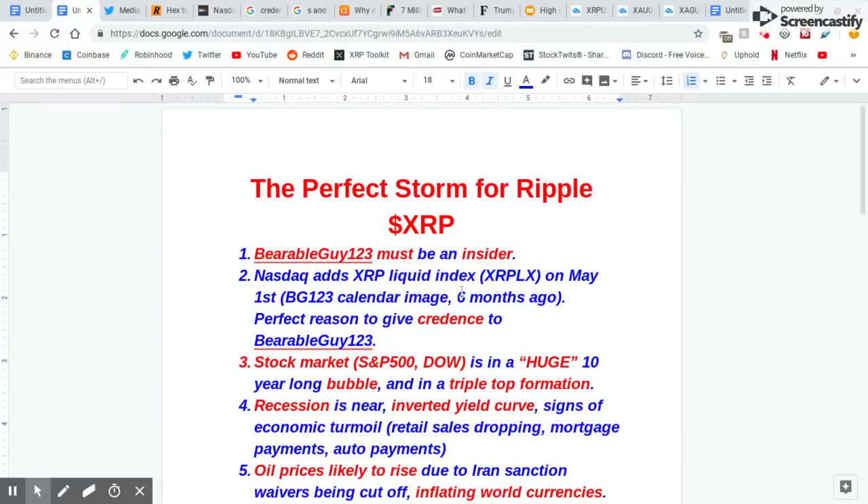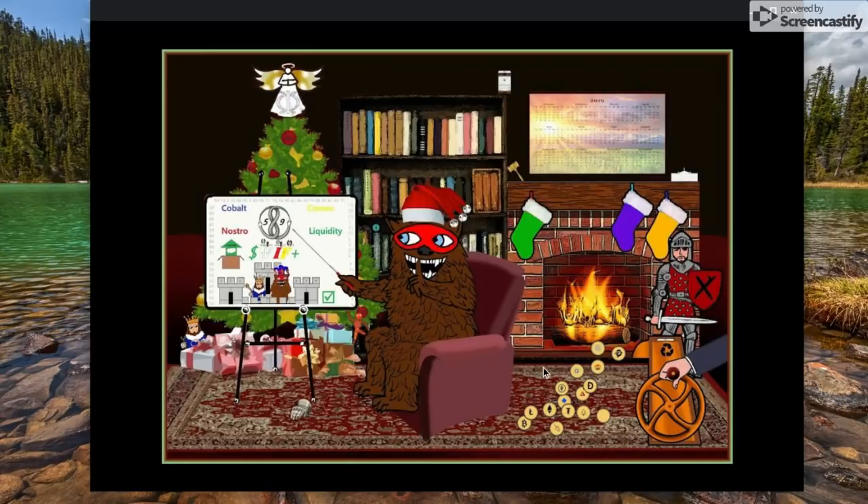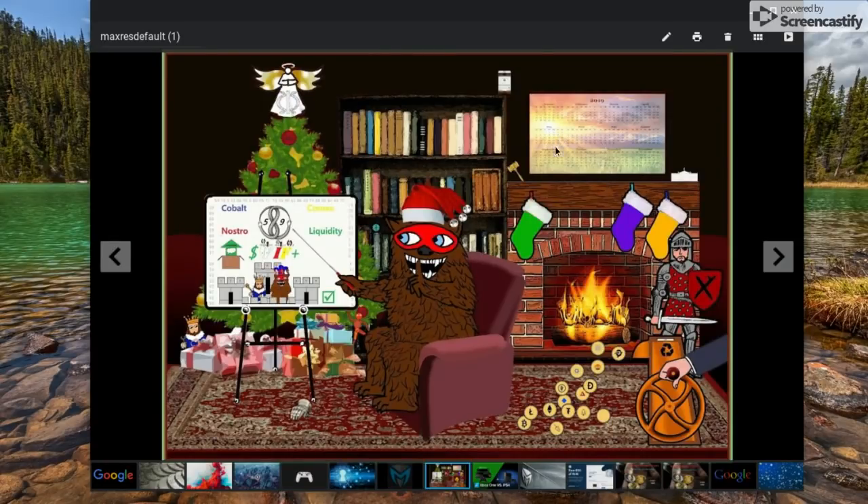So on my list, NASDAQ has the XRP LX on May 1st. Now we look at BG123's calendar image that he posted six months ago. The big takeaway that everyone was excited about was that the Sun was right behind May — May 1st. What does that mean? We've been waiting for May for something big. We got the announcement even right before May that this was going to happen. He is an insider, so he knows other things too — he's been leading us in the right direction.